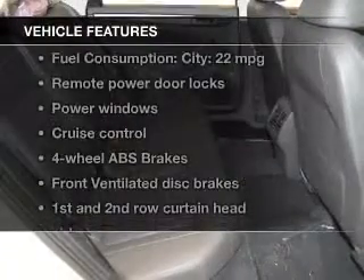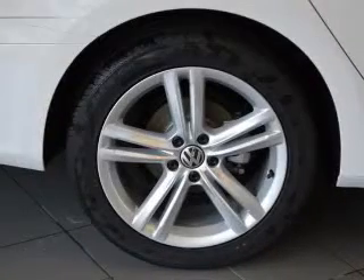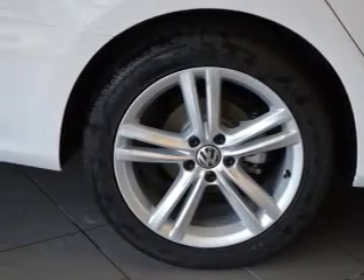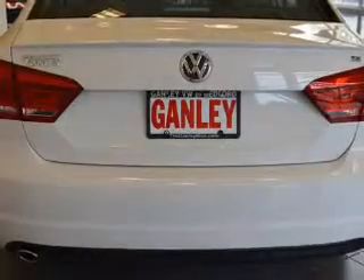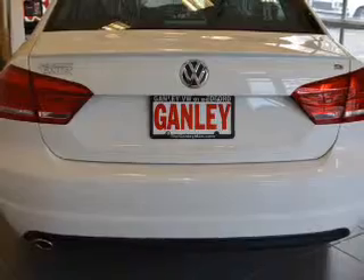With these notable features, you won't want to miss out on the opportunity to own this amazing ride: keyless entry, power door locks, power windows, cruise control, Bluetooth wireless, an AM FM stereo with a CD player, and satellite radio.